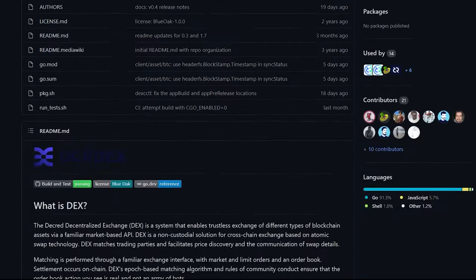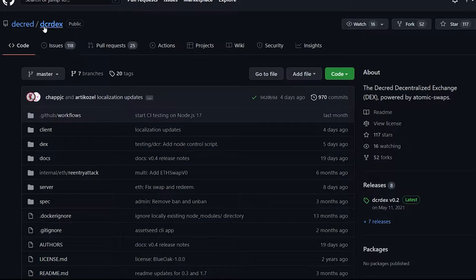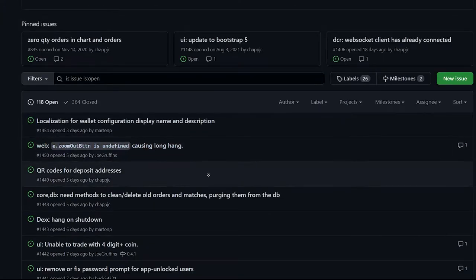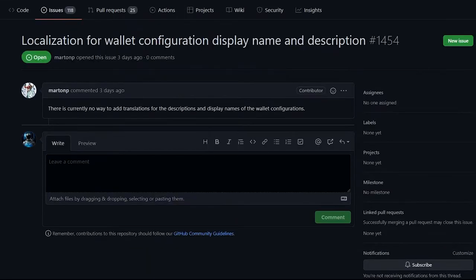A budget of $370,000 US dollars payable in Decred has been approved to complete this work. The DEX, like everything built for Decred, is completely open source and is always open to new, talented developers to help contribute and make the DEX better.